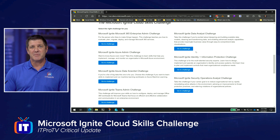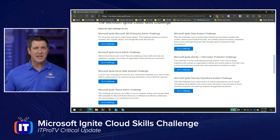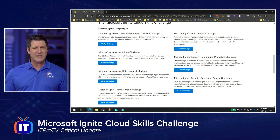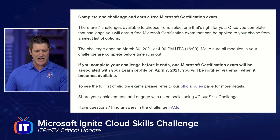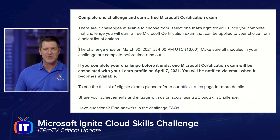Now, what is the challenge? Well, it's really just Microsoft Learn modules. You're going to go in and learn new skills. Do you want to learn about being an Azure Admin? Do you want to learn about being a Security Operations Analyst? Start that challenge. You're going to go through those Microsoft Learn modules, learn all of these new skills, and complete that challenge. The goal is to complete the challenge before the end of this month — by March 30th. That challenge ends on March 30th, so you're going to have to complete it by then.